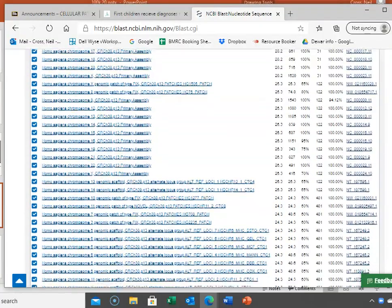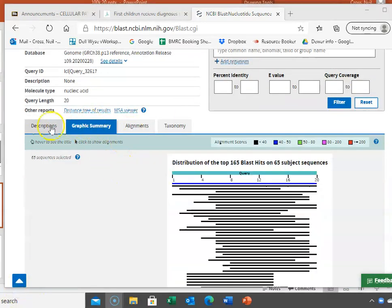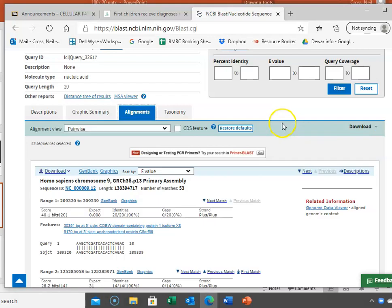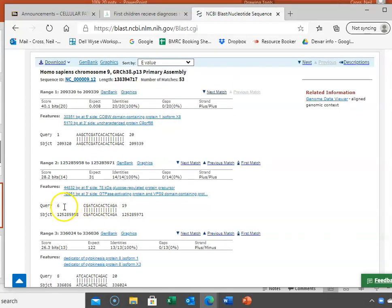There are some other partial matches, but clicking on the graphic summary shows that only one is a perfect match. Looking at the alignments, bases 1 to 20 give a perfect match to a sequence on chromosome 9. The next best matches cover only bases 6 to 19 or 8 to 20 — partial matches only. This sequence I put in exists only once in the human genome.